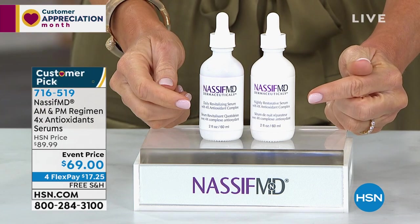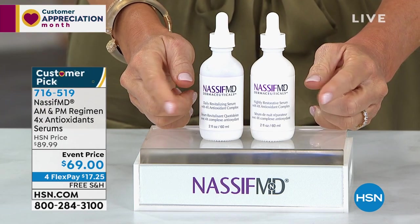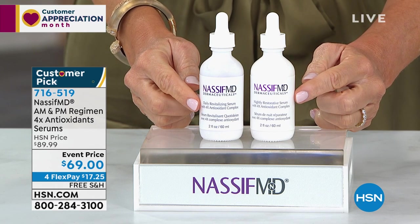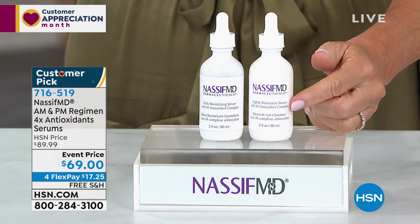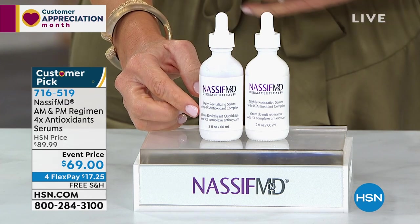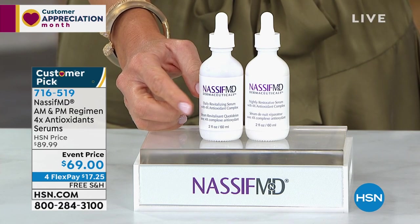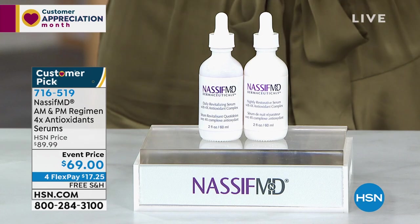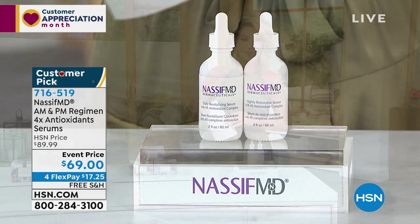It is his AM and PM double-up size — two ounces each of his serum. When you use in the morning, they're specifically designed to address the skin confronted with environmental aggressors during the day to help protect, brighten, and plump. The PM is to help with all the signs of aging — lines and wrinkles, discoloration, enlarged pores — and to help regenerate the skin. Each one is over $70 a piece, but you get both today for $17.25 a month on your credit card, all free shipping and handling.